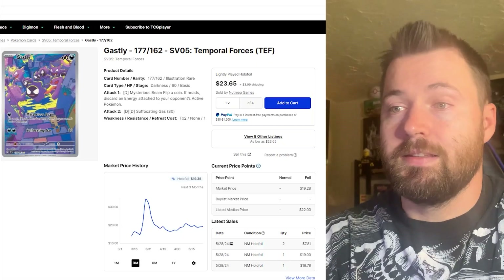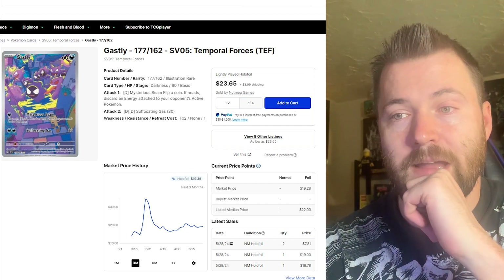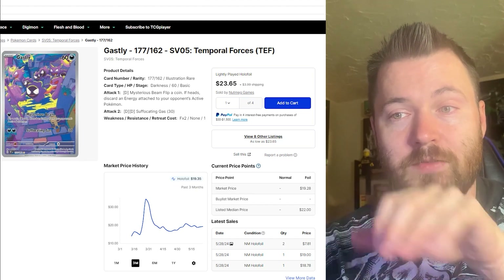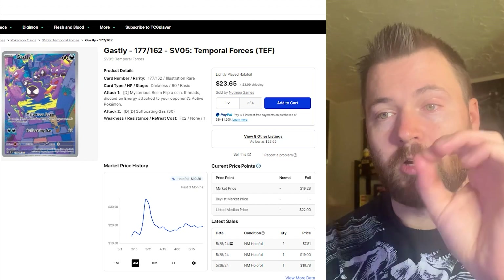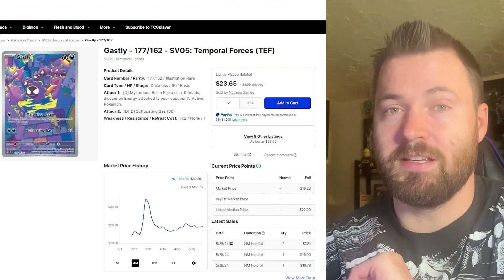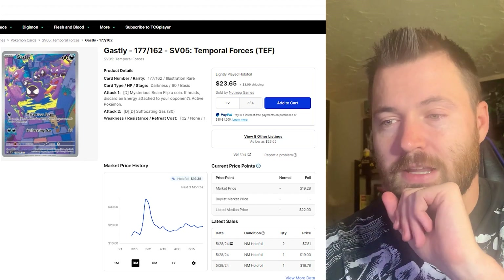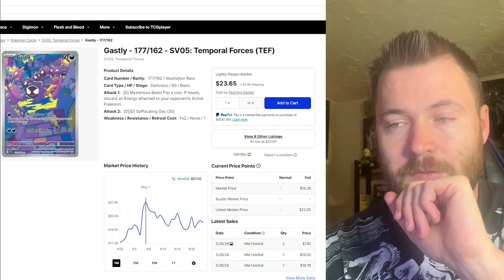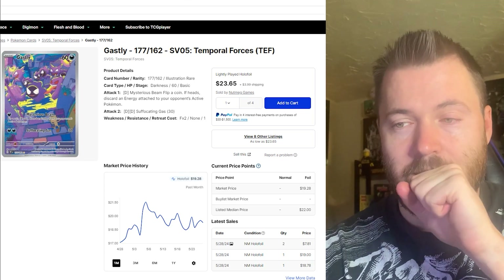Let's get started with the number 10 card, and that is Gastly from Temporal Forces. This is an amazing illustration rare. I love the fact that you're not only getting Gastly on the artwork — you're also getting Gengar and Haunter on there as well. Those are his evolutions, so you get all the evolutions inside this amazing artwork including Gengar. Its peak was around May 7th at about $21.55, and now it's currently sitting at around $19.28.